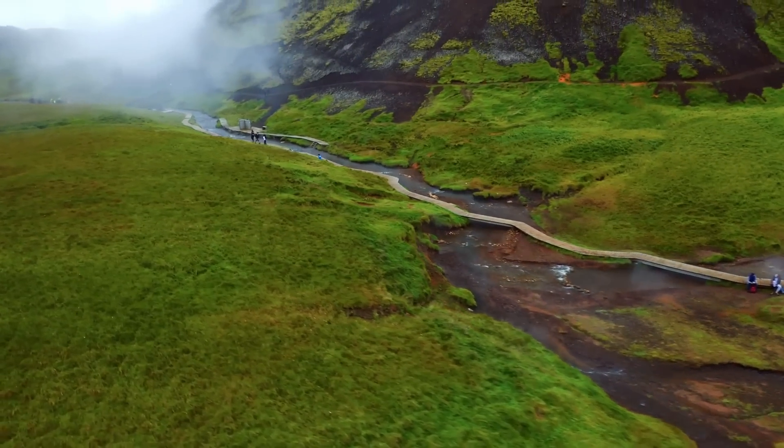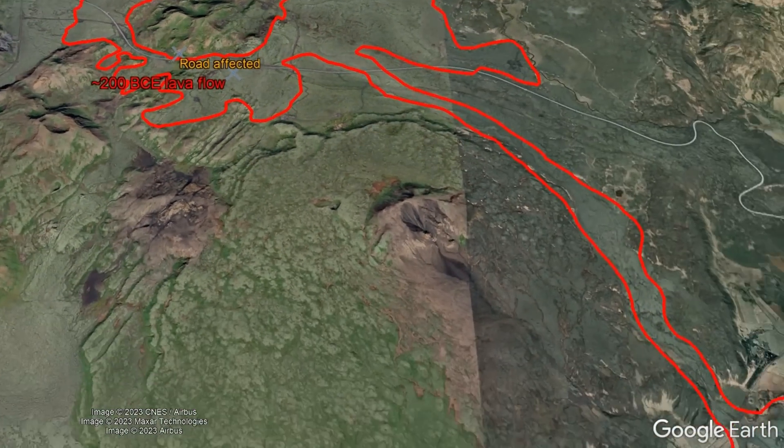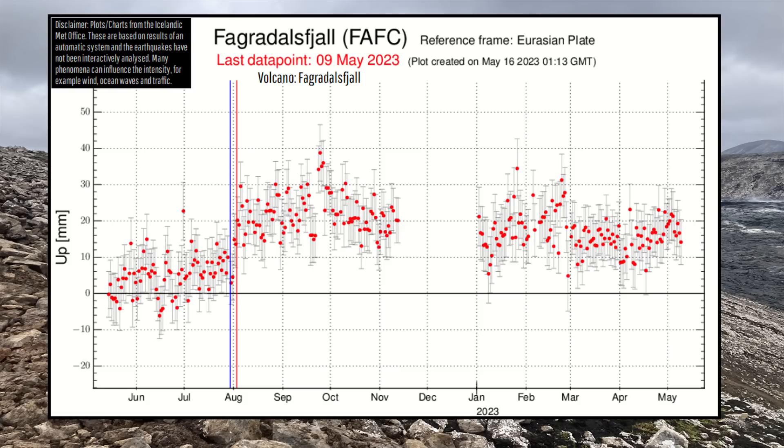To answer the question on everyone's mind: no, this activity does not indicate that a volcanic eruption is about to occur at Hengill, which hasn't erupted in approximately 1,900 years, as there is no ground uplift that would be associated with a magmatic intrusion, as you can see by this fairly flat line. For comparison, this is what the chart looked like during an uplift episode before the Fagradalsfjall volcano erupted in August of 2022.